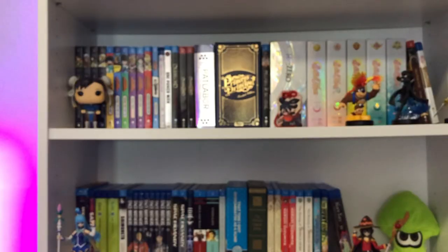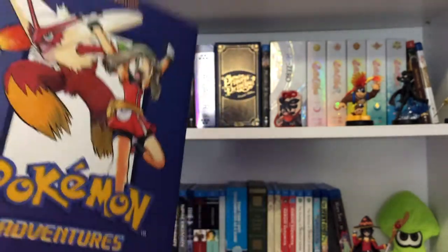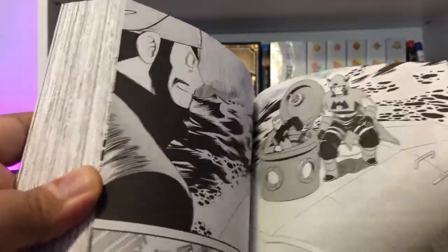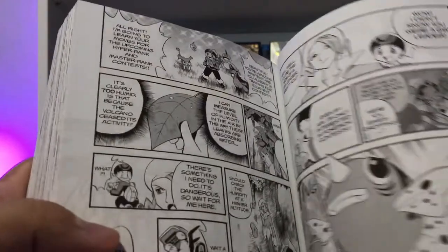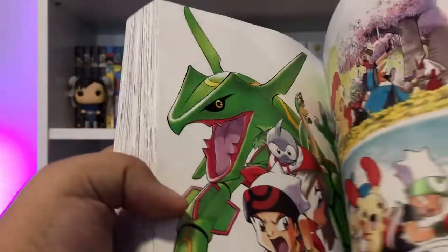Continuing my Pokémon journey, here is Pokémon Adventures Volume 7. I believe Volume 10 is going to be the last one in this format, which is a shame. I hope they put out the other series in this large format because it's such a fun series to read. Aside from the games, one of the best representations of the Pokémon franchise, in my opinion, has to be this manga.